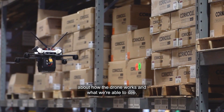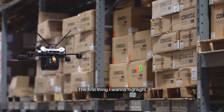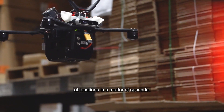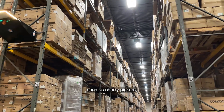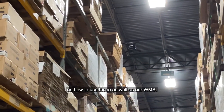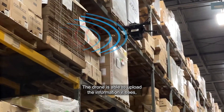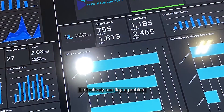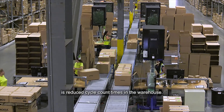Now that we know a little bit more about how the drone works and what we're able to see, I want to talk about the benefits. The first thing I want to highlight is that the drone is able to look at locations in a matter of seconds. We're not having to purchase material handling equipment such as cherry pickers, and we're not having to train additional personnel on how to use those or our WMS. The drone uploads the information it sees, makes a comparison for us, and sends it back — it can effectively flag a problem before we even know we have it.